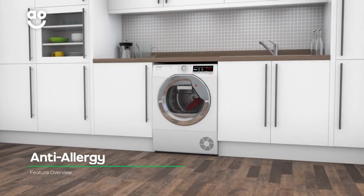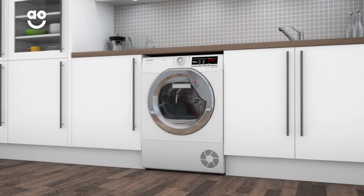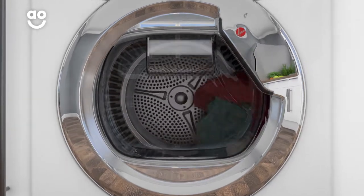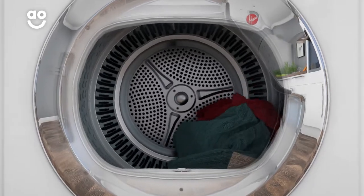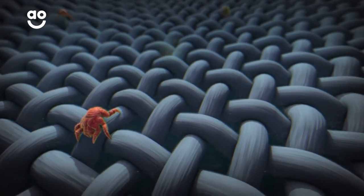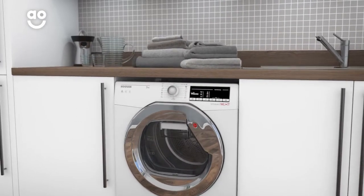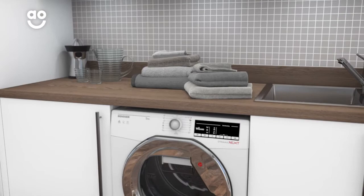If your clothes need special care against pesky allergens, the anti-allergy programme gives you truly hygienic drying. Your clothes will often harbour dust mites and pollen, which can live in your fabrics and cause irritation. This cycle uses higher temperatures to dry them and to leave your laundry fresh and clean. So no matter what allergies you may have, you'll always be able to wear your clothes with confidence.